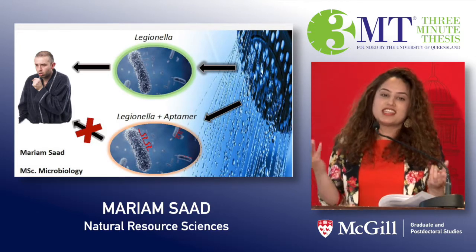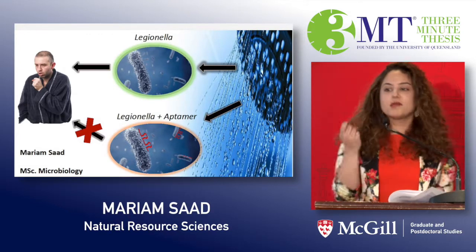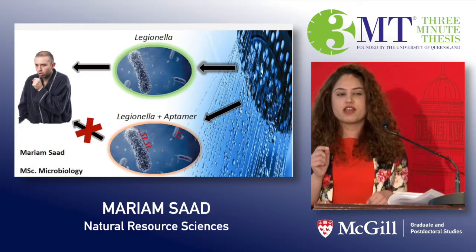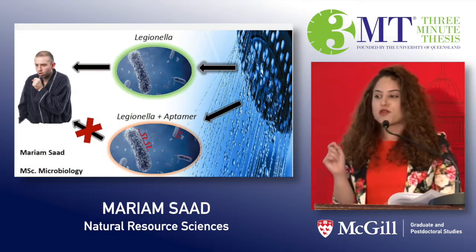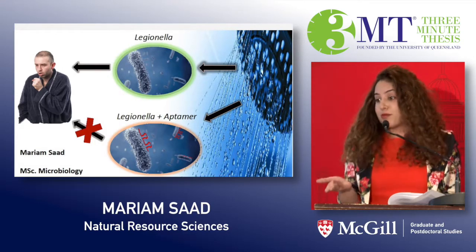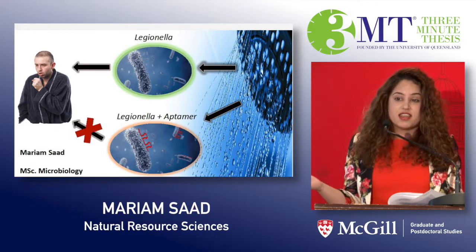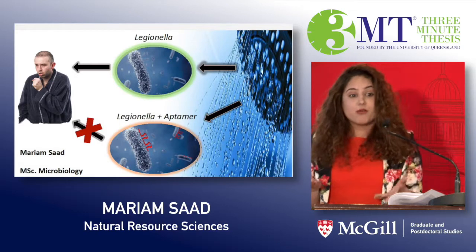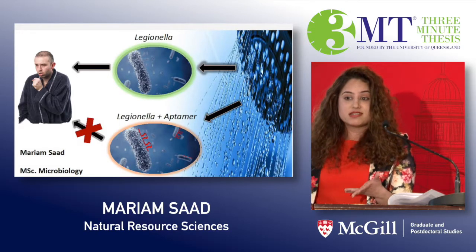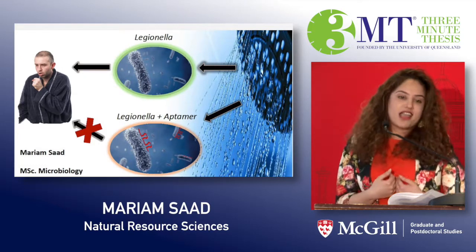I mention Legionella and Ebola together because they're both sources of infectious disease. And when it comes to infectious diseases, the phrase 'an ounce of prevention is worth a pound of cure' comes in really handy — because it's better to keep a problem from happening than to try and fix it once it actually happened, right? And how do you prevent a microbe from becoming a problem in the first place? By finding and detecting it. And this is where I come in.